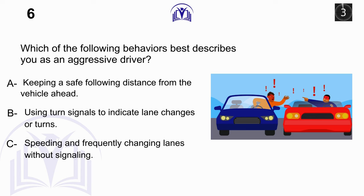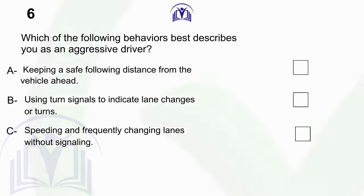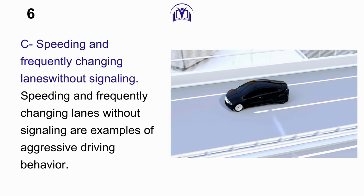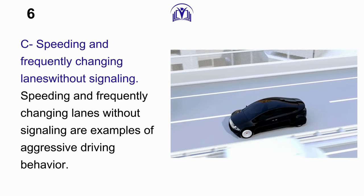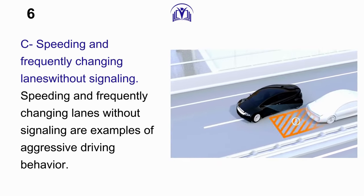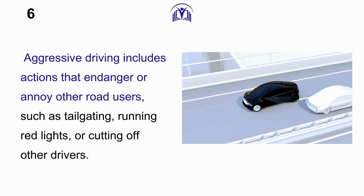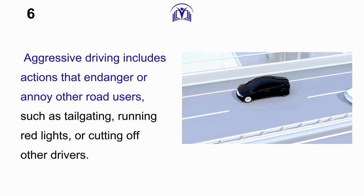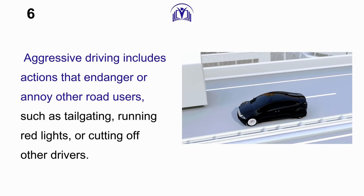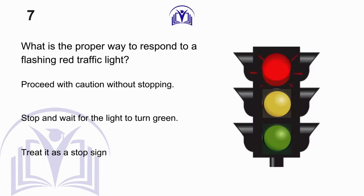Answer: C. Speeding and frequently changing lanes without signaling are examples of aggressive driving behavior. Aggressive driving includes actions that endanger or annoy other road users, such as tailgating, running red lights, or cutting off other drivers.